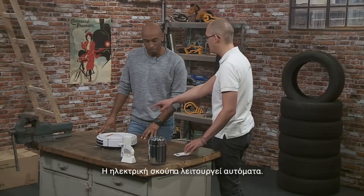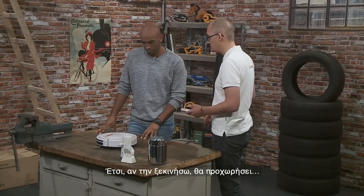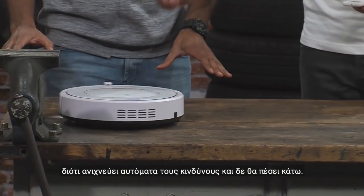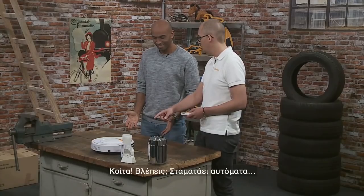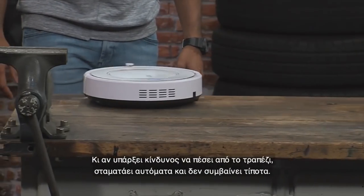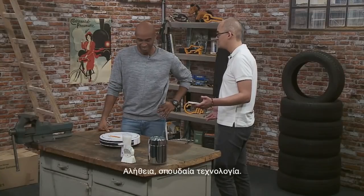This is a very nice example. We have that vacuum cleaner and it operates automatically. If I start it, then it goes along — it cleans your table. Be careful, because it detects automatically if there's any danger — danger of falling off. It stops automatically, and if there's the danger of falling off the table, it just stops automatically and nothing happens. Really great technology.